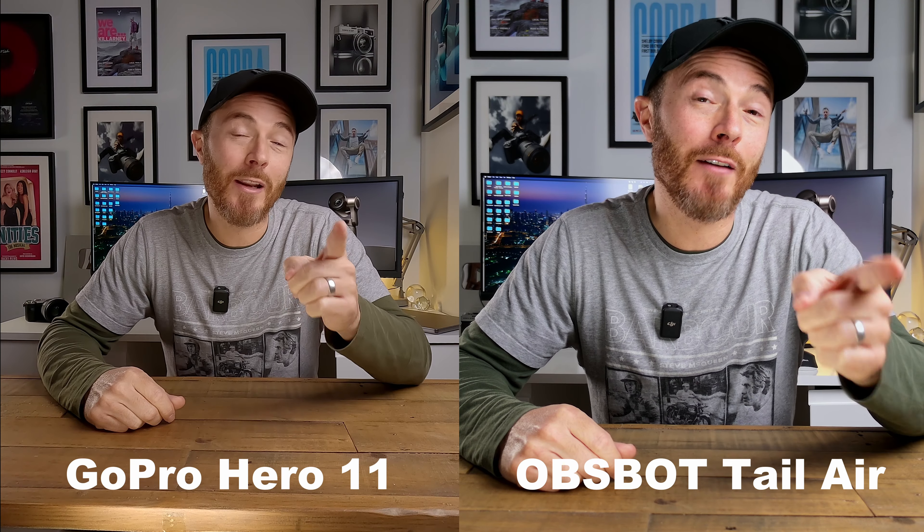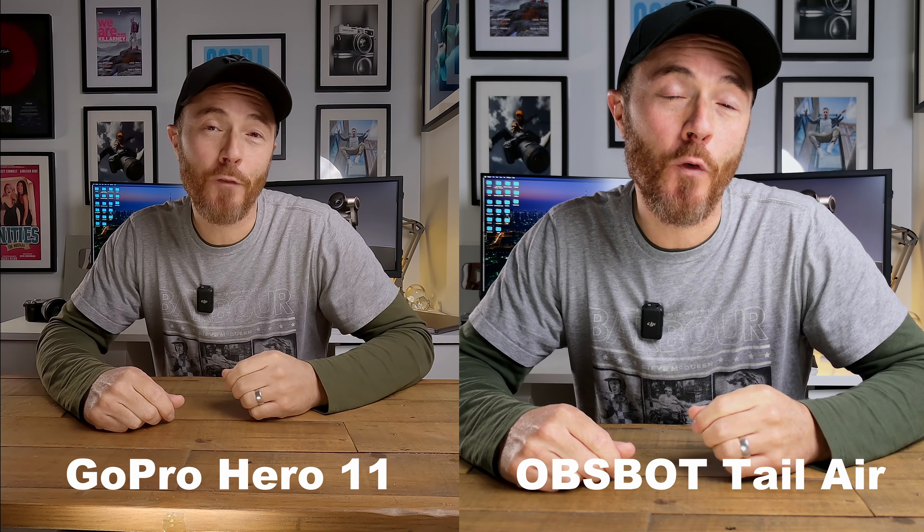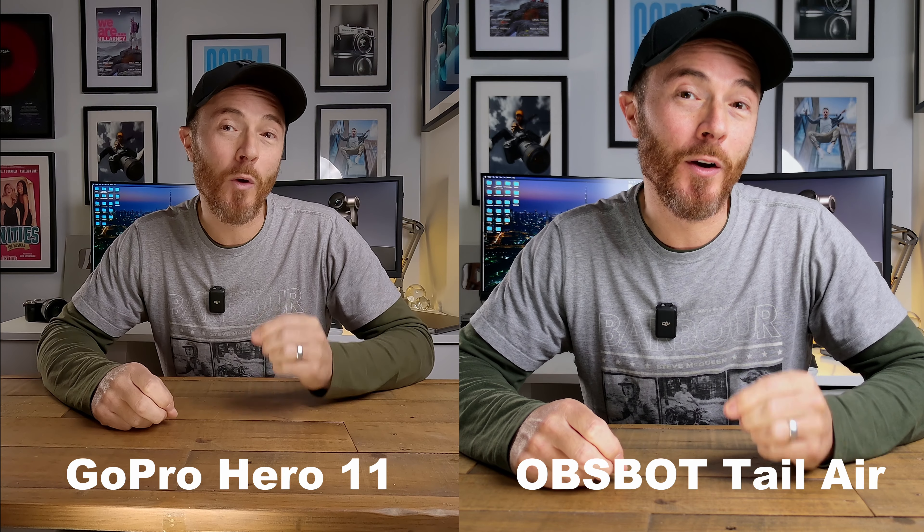Let's do a side-by-side comparison with a GoPro Hero 11 in 4K. Here's the GoPro Hero 11 on the left versus the Opsbot Tail Air on the right, both shooting at 4K 30 frames per second with ISO 100.